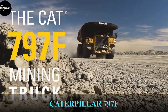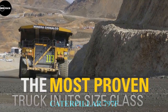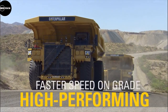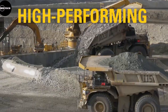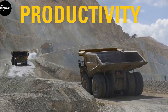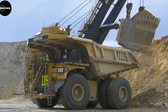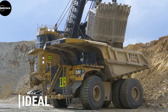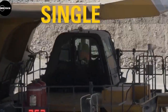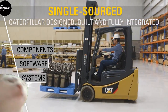The Caterpillar 797F comes at the third position as one of the biggest mining dump trucks in the world. This truck was first introduced in 2008 and has a 364 ton payload capacity. It features a 20-cylinder engine producing 4,000 horsepower, maximum travel speed of 68 kilometers per hour, nominal gross vehicle weight of 624 tons, and a heaped body capacity of 252 cubic meters. The price of this dump truck is between $3.5 million and $5 million, depending on the configuration selected by the customer.